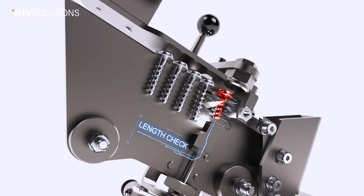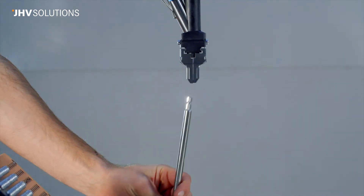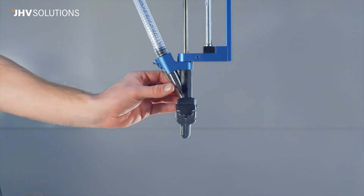Smart Features makes the operation faster and simpler than ever, with the possibility of screwing bit replacement without tools or quick jammed screw removal.